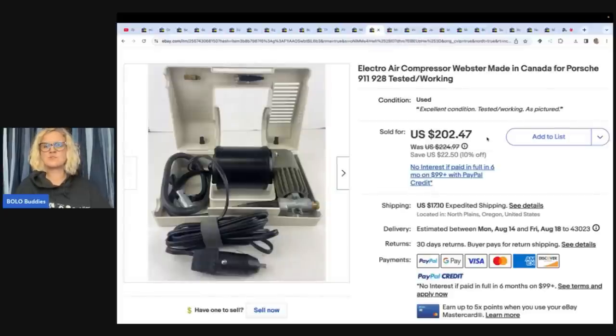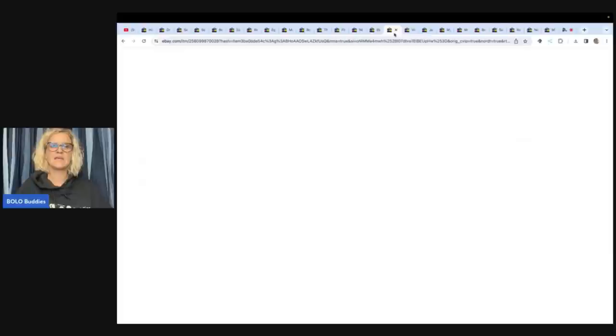Electro Air Compressor, Webster, made in Canada for Porsche. She got this at an estate sale for $12 and took a best offer of $155 plus shipping. Next is a Midwest Booth Bay Lobster Boat RC electric-powered, unassembled scale model kit. She got it at the model buyout for $2 and sold it for $197.97 plus shipping. Now those are the margins I like — paid $2, sold for nearly $200.